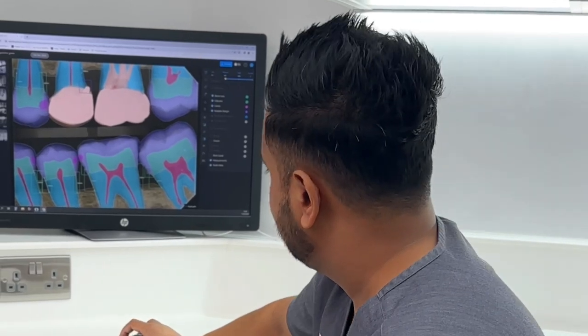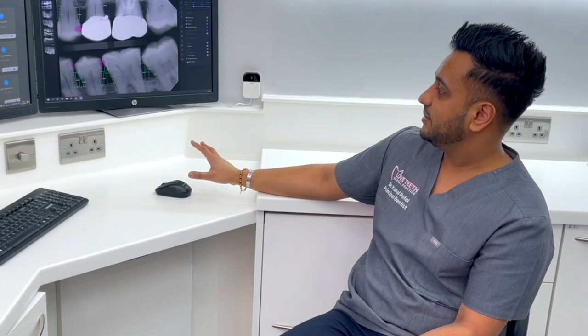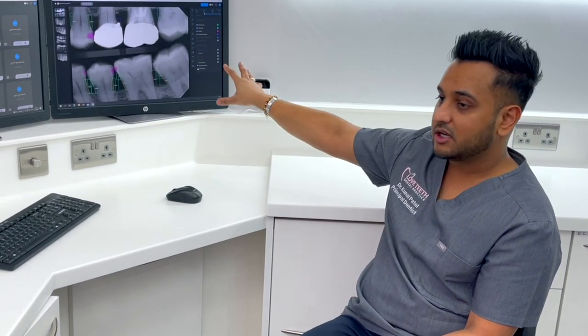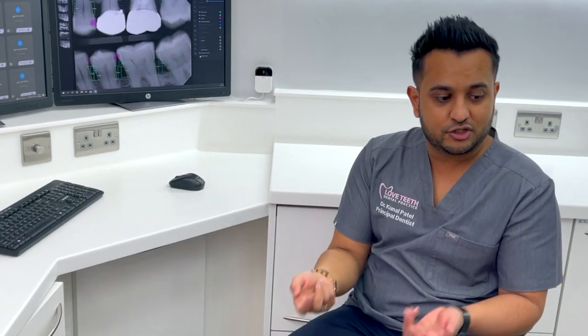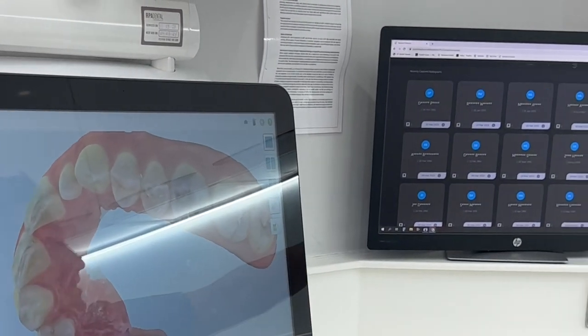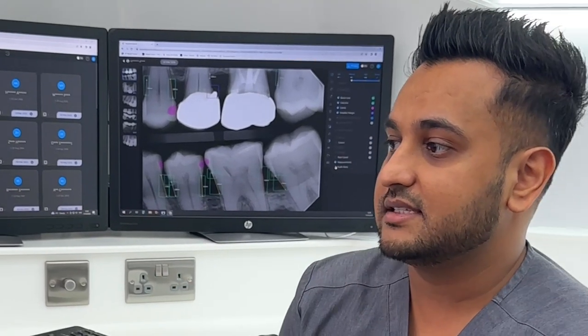What I find is by just having a simple image like that, explaining to the patient this is what we see, this is actively what is going on in your mouth — rather than trying to show them in their mouth or on iTero where we see a shadow. As a clinician, the take-up of treatment is so much higher. But more importantly, the patients understand that it's not a want, it's a need.